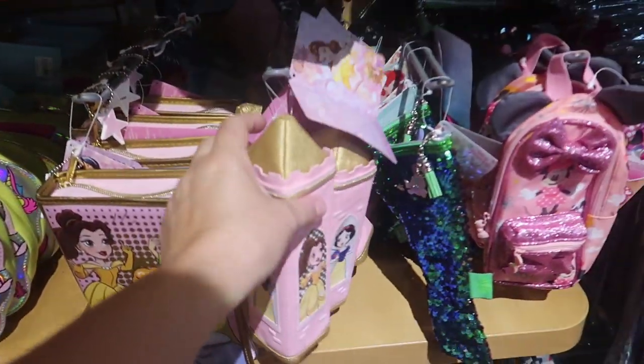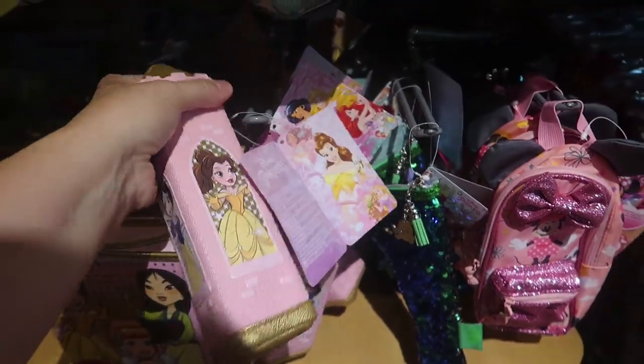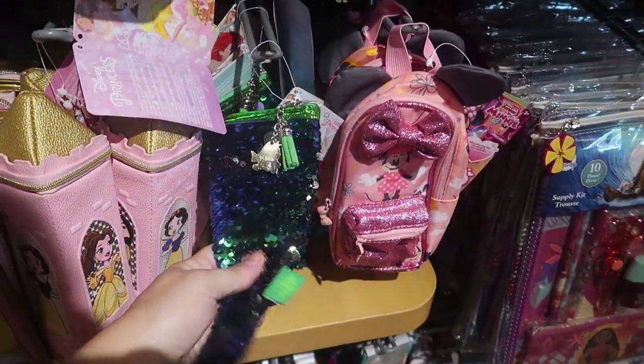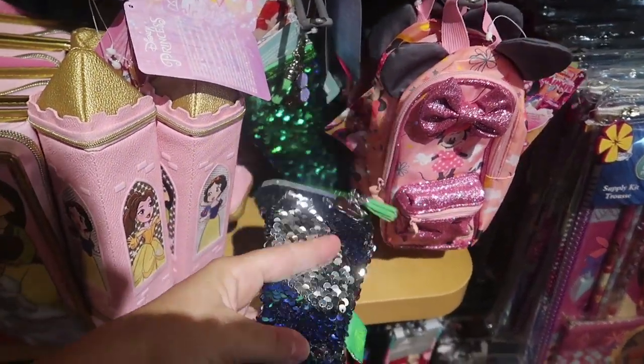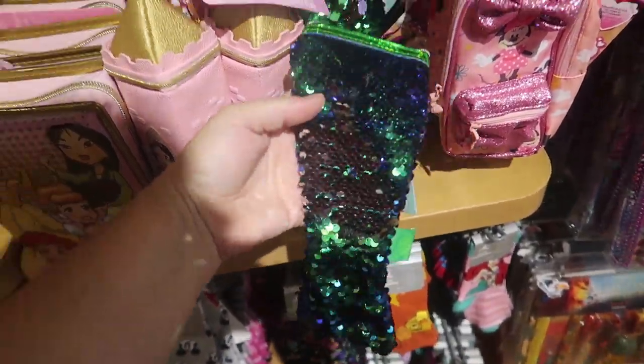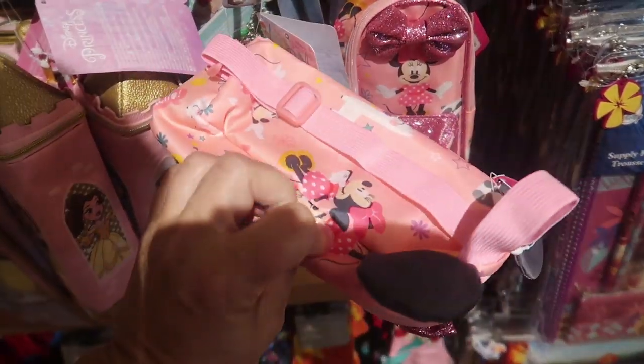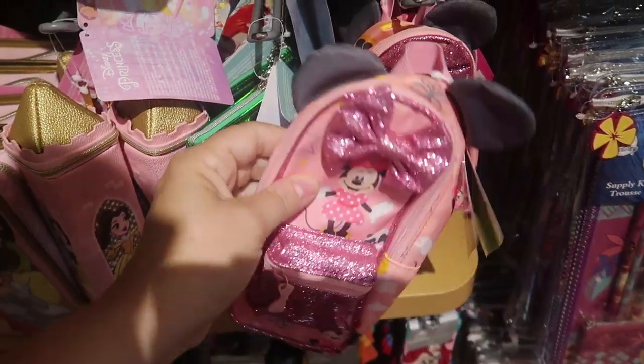I really like the castle one, this is so cute. And the mermaid tail — is this double-sided? It is. Wow, that is super sparkly. And this pencil case is a tiny little mini — it even has a strap like a backpack. I love this.